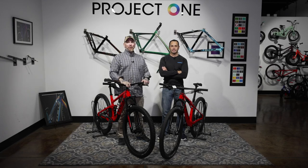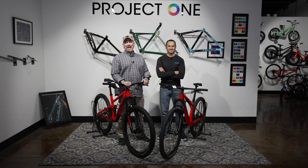It's race day, and you only have one bike to choose. Which one is it? Hopefully we'll answer that question for you. Let's get on topic.